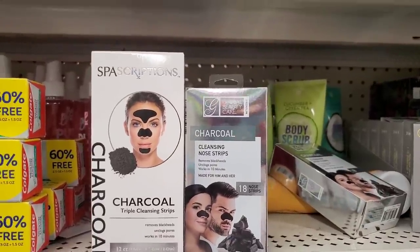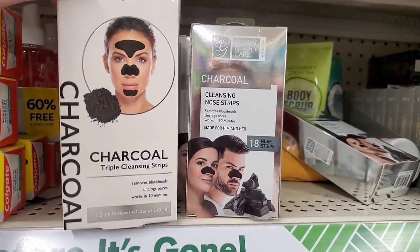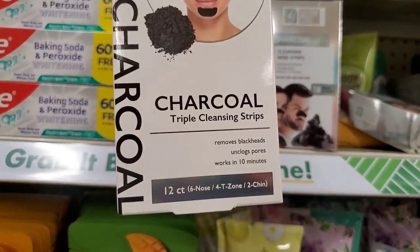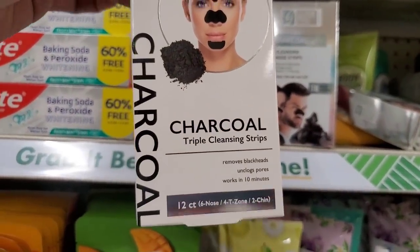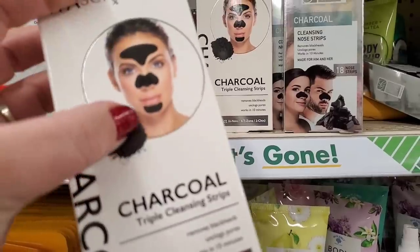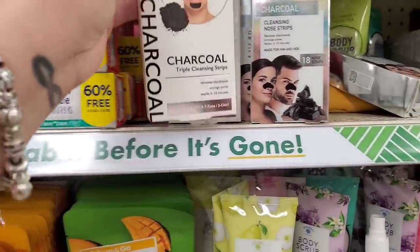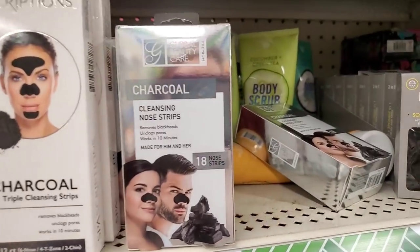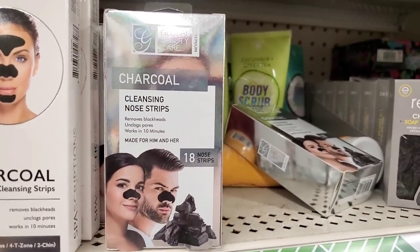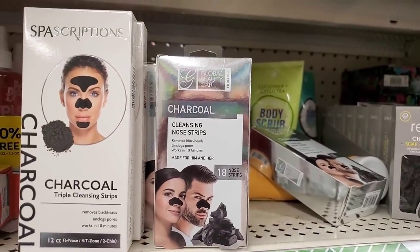This is what I love to see — Spa Scriptions Charcoal Triple Cleansing Strips. This is a 12-count that removes blackheads and unclogs pores in 10 minutes — there are four packs with three pieces each. Amazing! They also have Charcoal Cleansing Nose Strips — an 18-pack for $1.25. Those are steals.